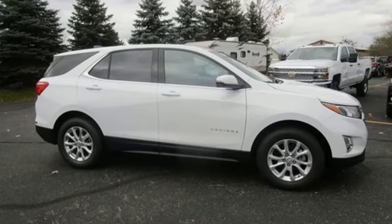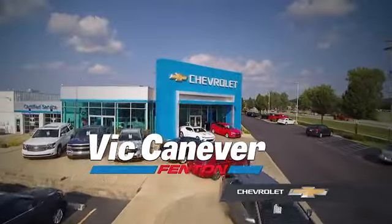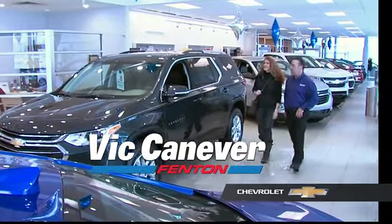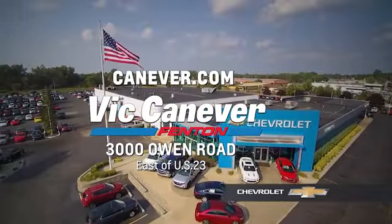There's even more to see in person — take it for a test drive today. Supporting our community, supporting our families, Vic Canaver Chevrolet is here for all your vehicle needs. Call or stop in for a test drive today. We are located at 3000 Owen Road, Benton, or online at canaver.com.